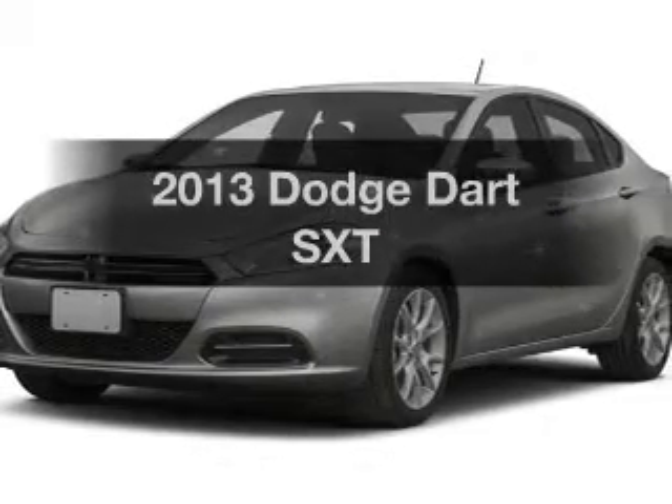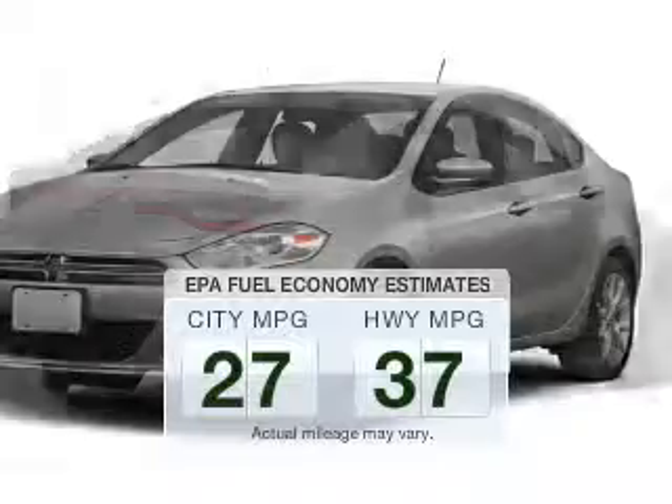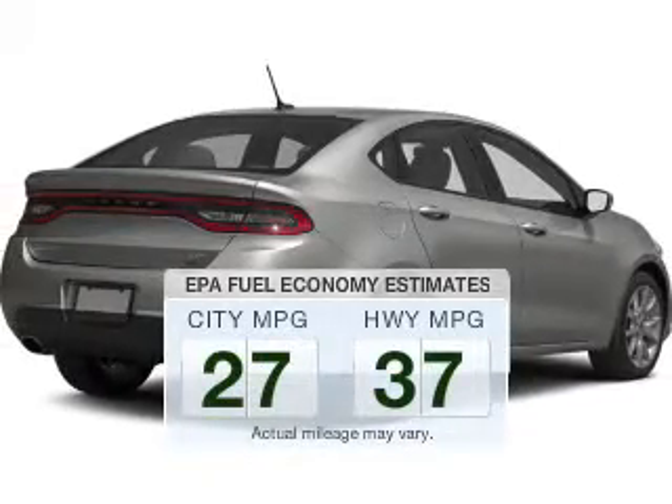Travel the roads in style and comfort in this great vehicle. Run all over town and back to home again without worrying about filling up when driving this fuel-efficient ride.